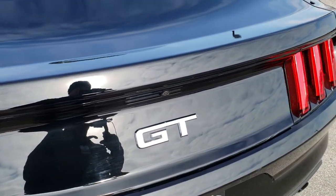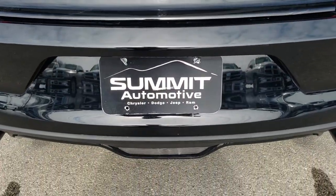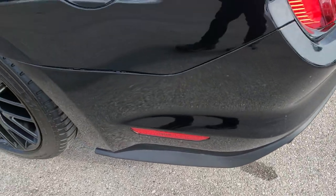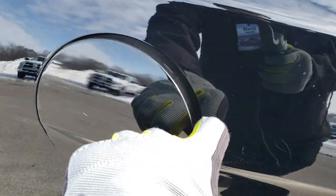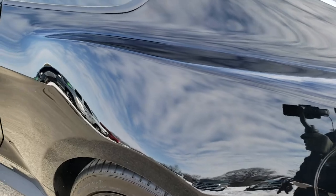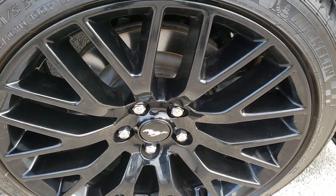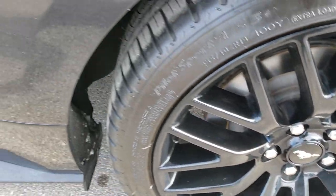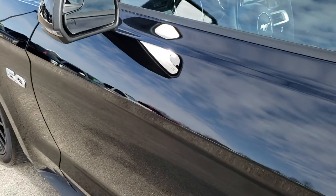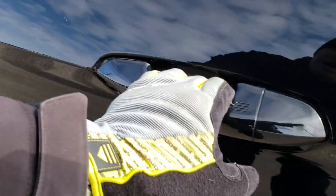Deck lid is in nice shape, I didn't see any dents or dings on that, and it does have the backup camera. Rear bumper, no dents, dings, or cracks on that either. Does have the capless fuel fill right there. Down this side of the car, just as clean as the rest. This back rim is in nice shape as well, no scuffs or scrapes. Very nice down this side of the vehicle. It does have the heated mirrors with the built-in directionals and the blind spot mirrors.